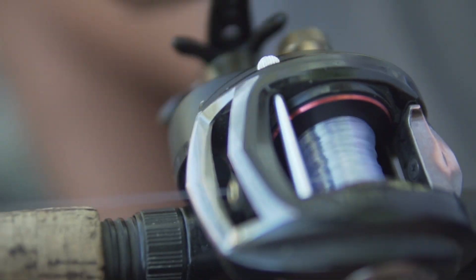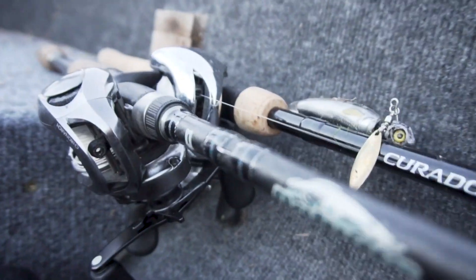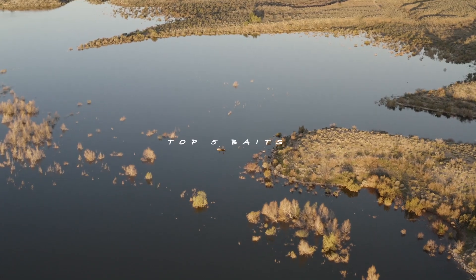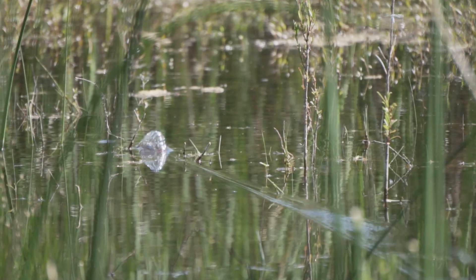Welcome back to yet another video fish boys and fish girls. Thank you for clicking on today's video. By the title you can probably tell I'm about to break down my top five fall baits. Look at that — crank the underspin.